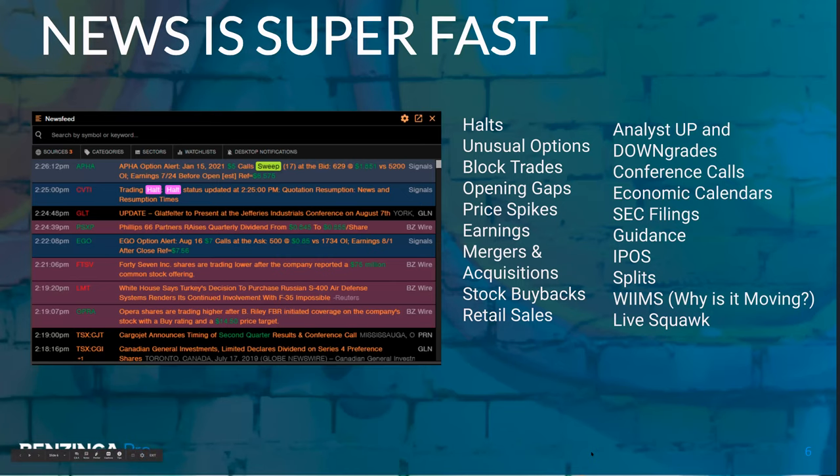Here at Benzinga, we're all about the news. Take a look at all these types of news: halts, unusual options, block trades, SEC filings - I don't need to read off all of these, you'll see them for yourself. All of these have the potential to move the price of a stock, to drive the volume that you guys are watching with your level three data, and hopefully give you a heads up for good stocks to watch.